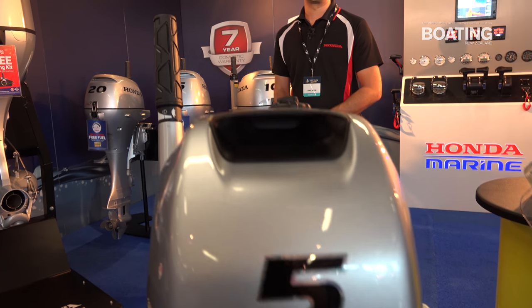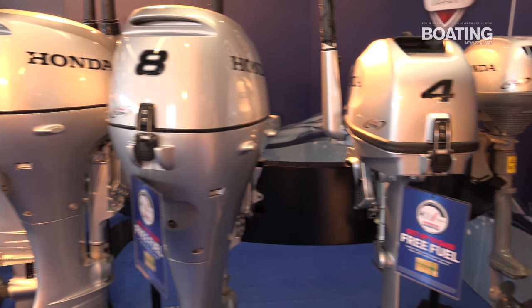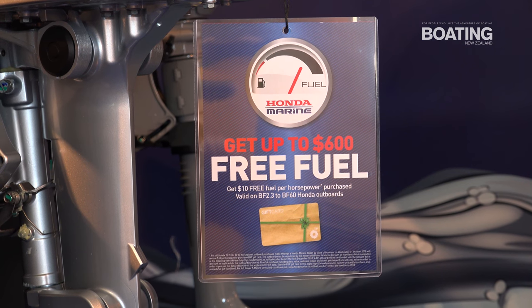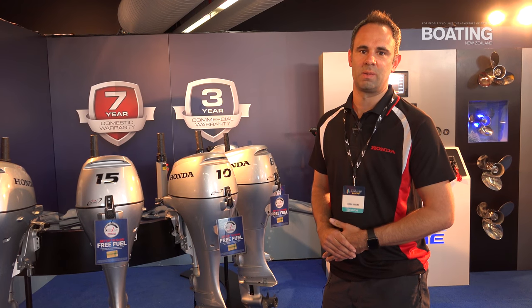We've also got some great deals on our smaller outboards from the BF2.3 to the BF60. Everyone's concerned about fuel price increases, so we're running free fuel discounts on our lower horsepower engines — that's $10 off per horsepower per engine purchased.